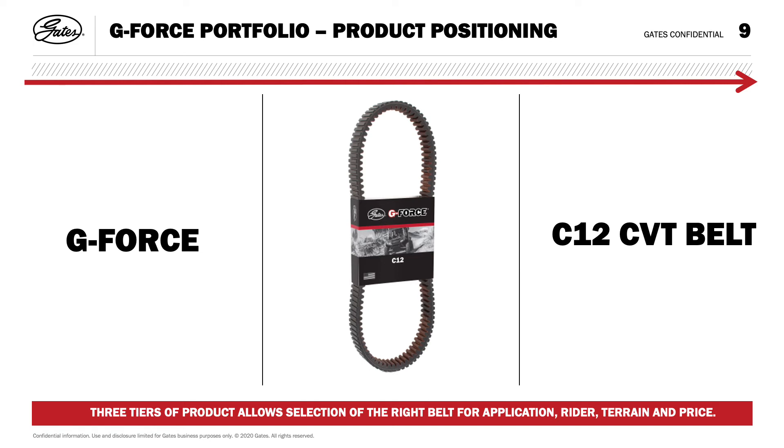G-Force C12 is the first CVT belt utilizing carbon as the tensile cord, delivering minimal stretch with extraordinary strength. The carbon cords are bonded to an aramid fiber-loaded chloroprene compound, resulting in increased sideload resistance which prevents belt distortion and edge cord pullout. It's ideal for machines with 500 to 799cc engines, providing faster acceleration, improved throttle response, and consistent shifting performance.